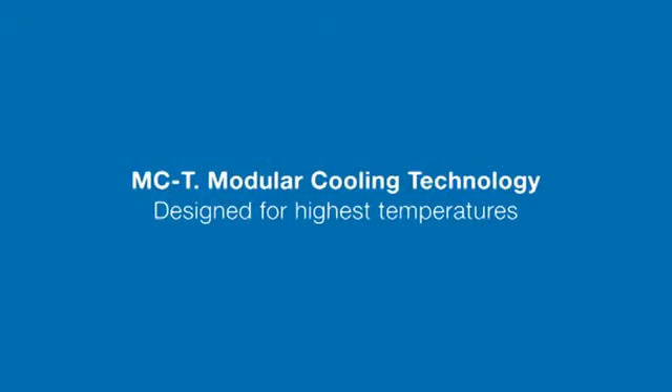MCT. Modular cooling technology. Designed for highest temperatures.